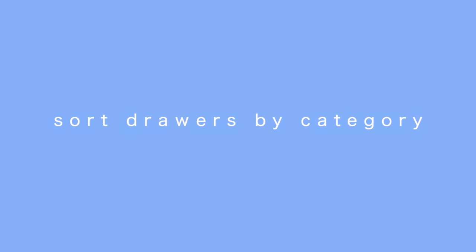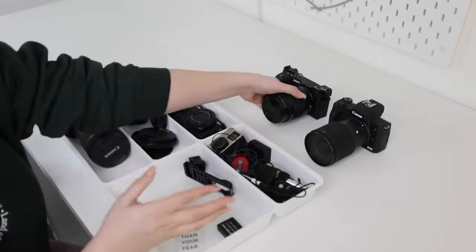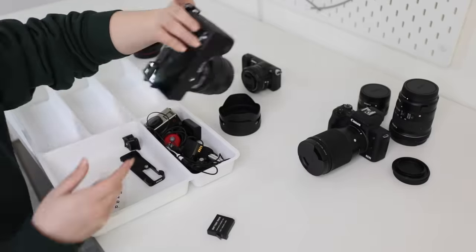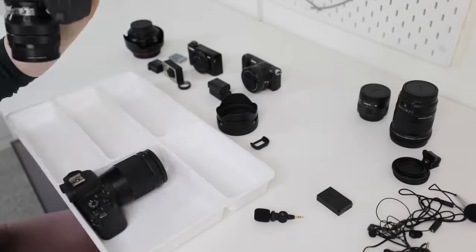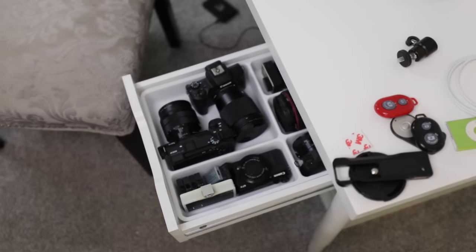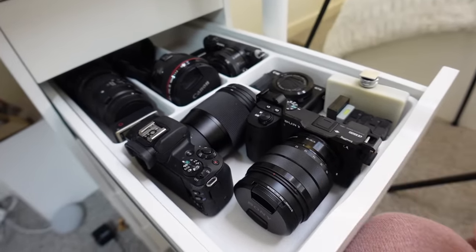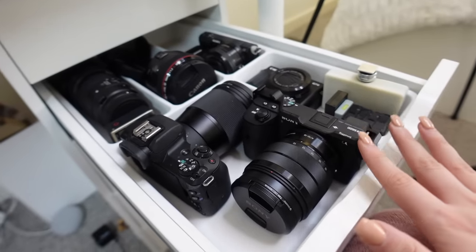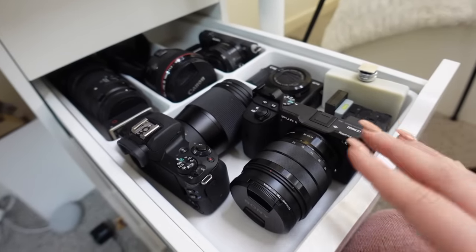Moving on to the next drawer — I started with stationery as the first category, and my next drawer is cameras, since I use cameras for work. You can have something completely different in this drawer; it doesn't matter. The most important thing is that you're organizing by category so you know what lives in each drawer. I'm happy with how this drawer came out. Not everyone will have this many cameras — if you have something else essential to your job, like staplers or hole punchers, put that here instead.